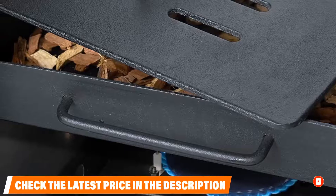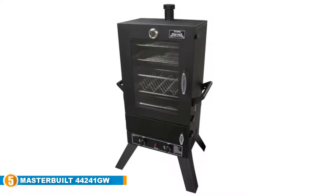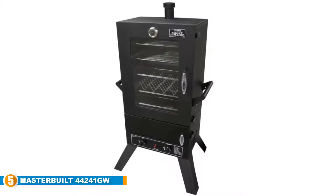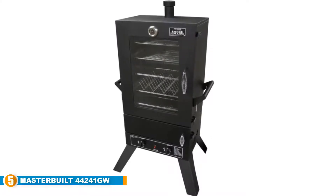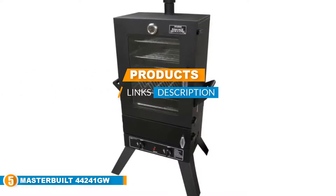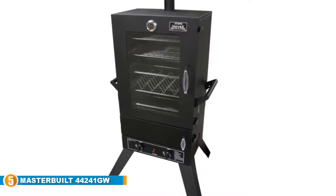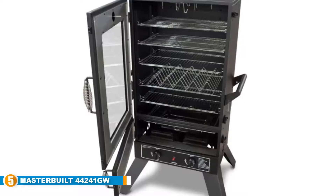Finally, at number five is the Masterbuilt 44241GW two-door propane gas smoker. Masterbuilt is well known for designing quality smokers and grills, and this model is one of their most popular propane gas smokers. It is designed with dual stainless steel burners which make them easy to clean, and the water pan comes with handles and is coated with porcelain.